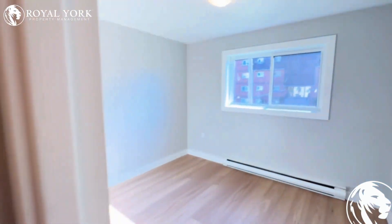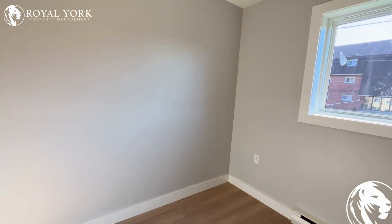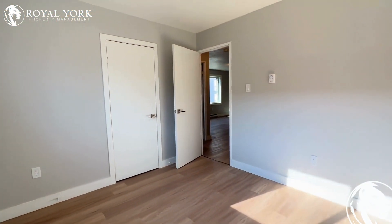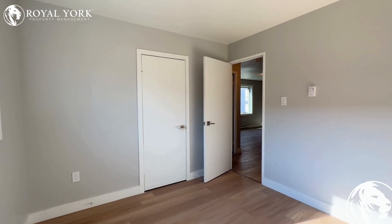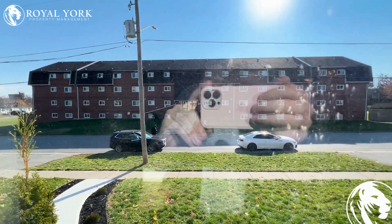Over this way is the first bedroom. This bedroom features enough space for a queen-size bed with two night tables and a little desk in the corner as well. It also features a nice-size storage closet straight ahead, and as you can see it has a nice view of the city. Very stunning.